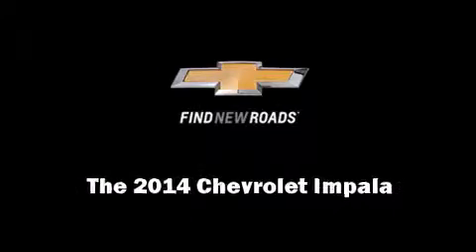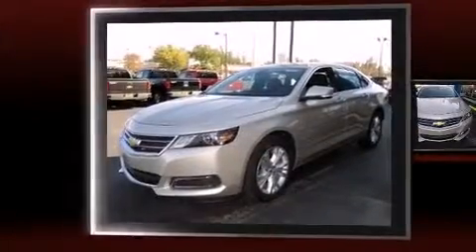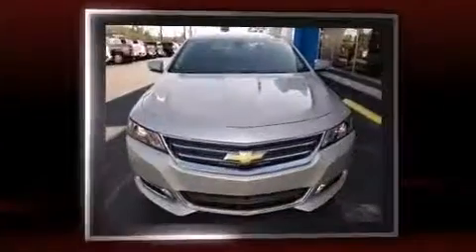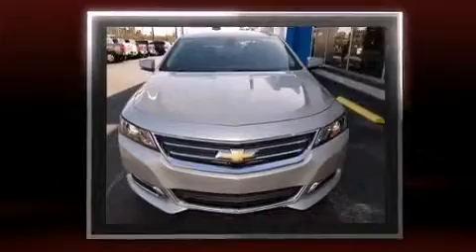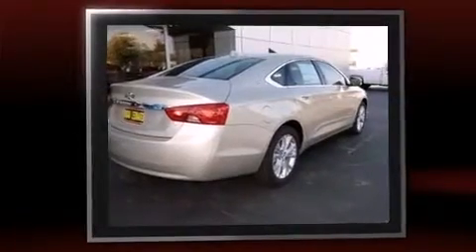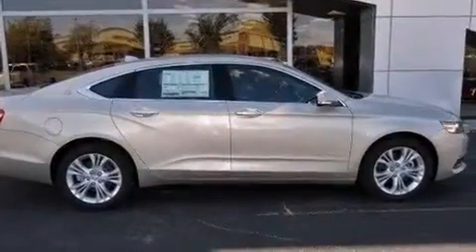Sensibility and practicality define the 2014 Chevrolet Impala. This four-door, five-passenger sedan is ready to drive off the showroom floor. It features a front-wheel drive platform, an automatic transmission, and a 2.5-liter four-cylinder engine.